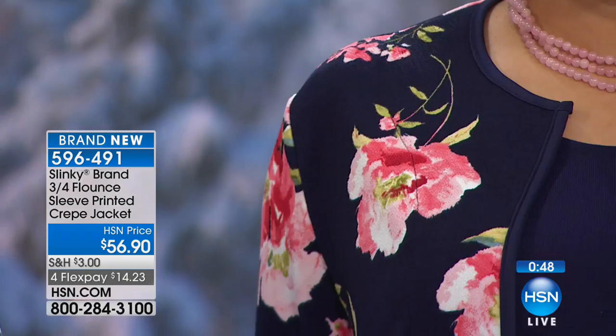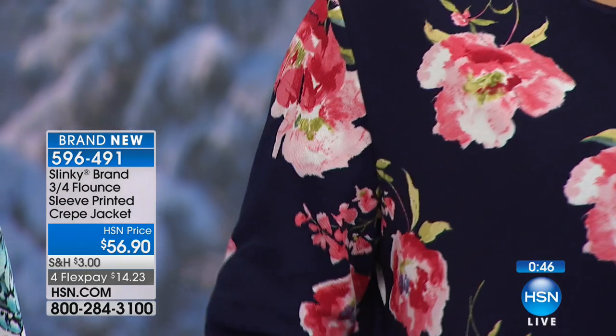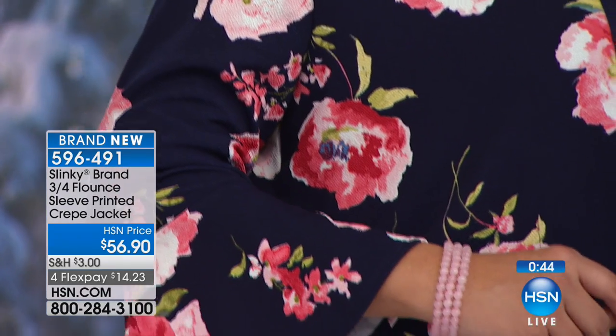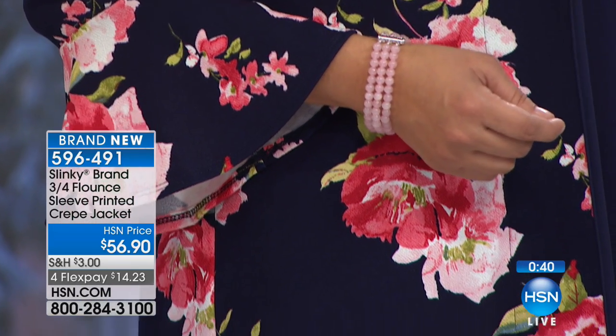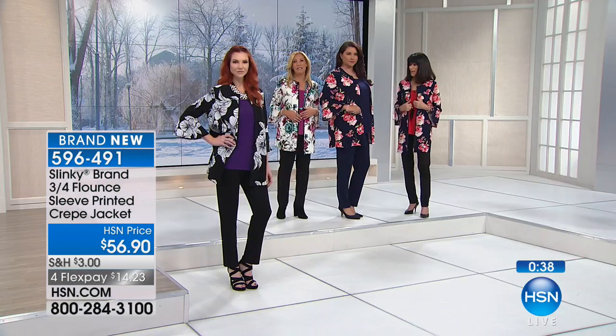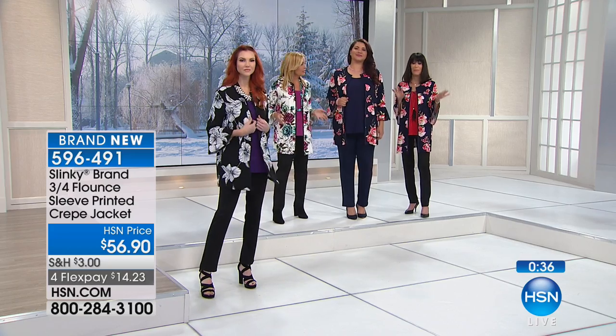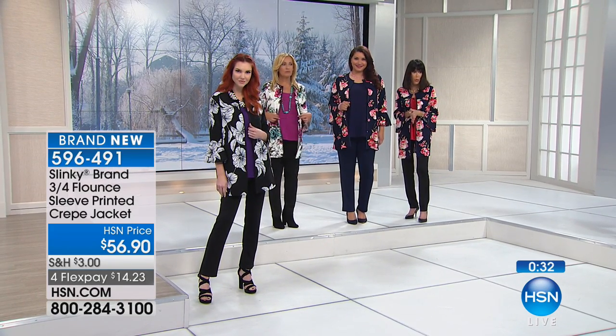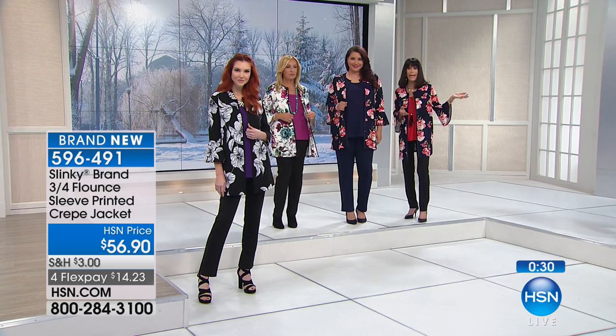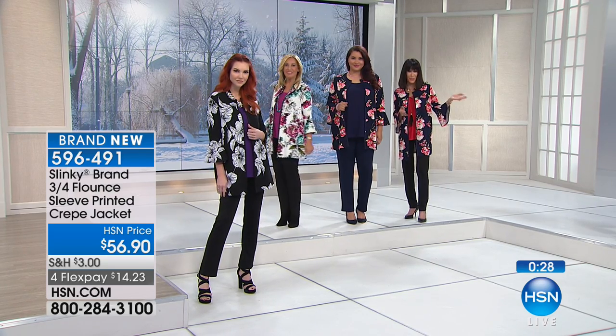Thank you so much, we so appreciate your fabulous phone call, Bonnie. Have an amazing new year. So we want to go through them again before we move on — almost 300 have now been spoken for, which means only about 800 left, and that's not counting the several hundred people that are calling.